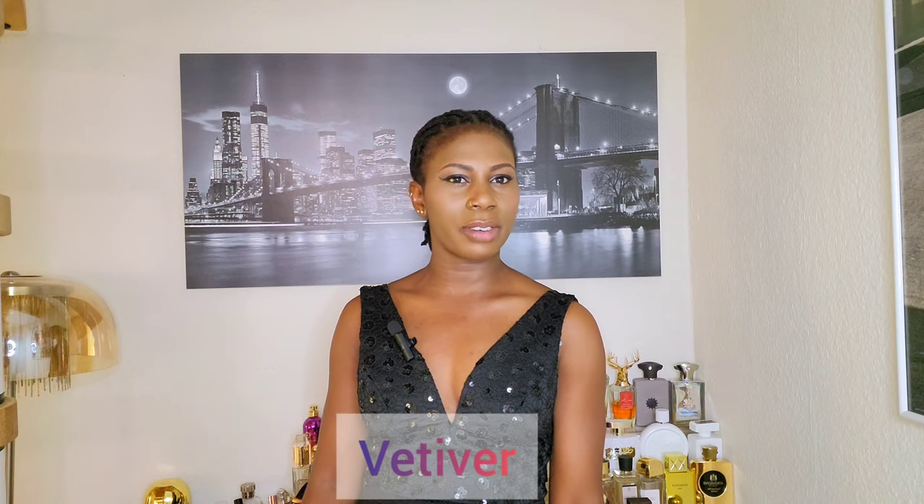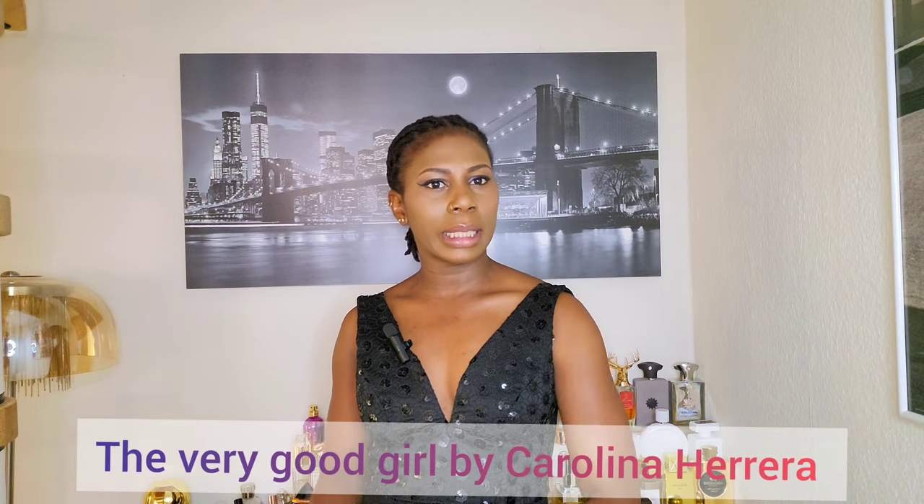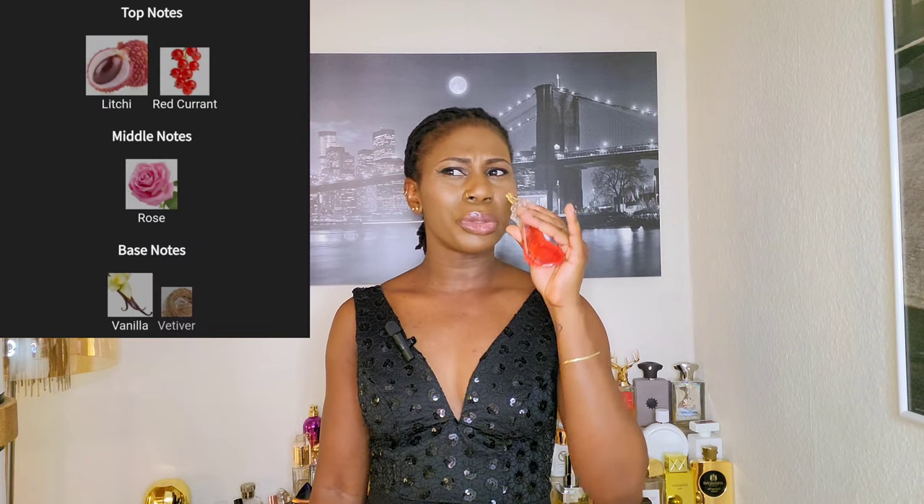Number eight on today's list is a floral fruity perfume that got me on a major shock hold. It is a flanker of the Good Girl collection, which is famous for its stunning bottle. This particular perfume has a distinctive smell of rose but it gained its freshness from vetiver — the grass that is very complex. Vetiver has earthy, woody, and fresh facets which sometimes smells like uncut grass, and it brings a unique greatness to this perfume. I'm talking about Very Good Girl.